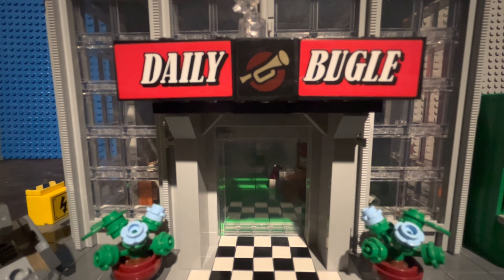Hello everyone, this is Legotoby, and today I will be doing the second part to my review of the Lego Spider-Man Daily Bugle Lego set.